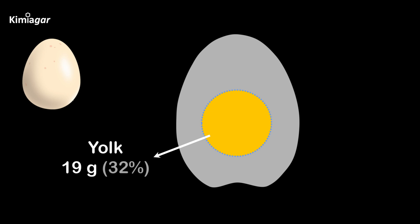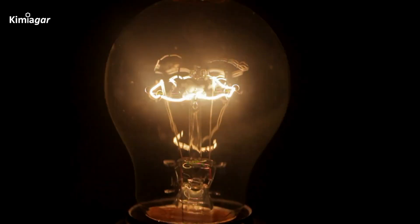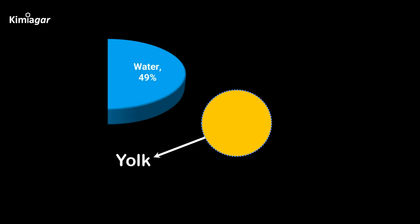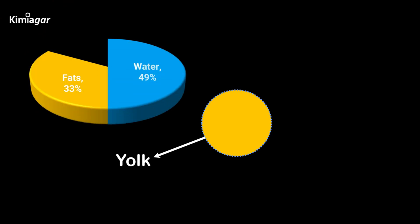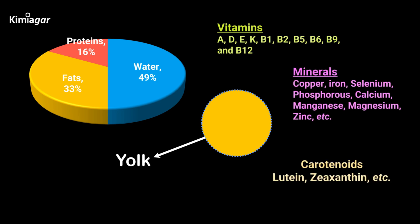What's inside the egg is composed of 34 grams of egg white, 19 grams of yolk, and 6 grams of shell. The yolk alone is a nutritional powerhouse — it contains 49% water, 33% fats, 16% proteins, and a mix of vitamins, minerals, and pigments called carotenoids.